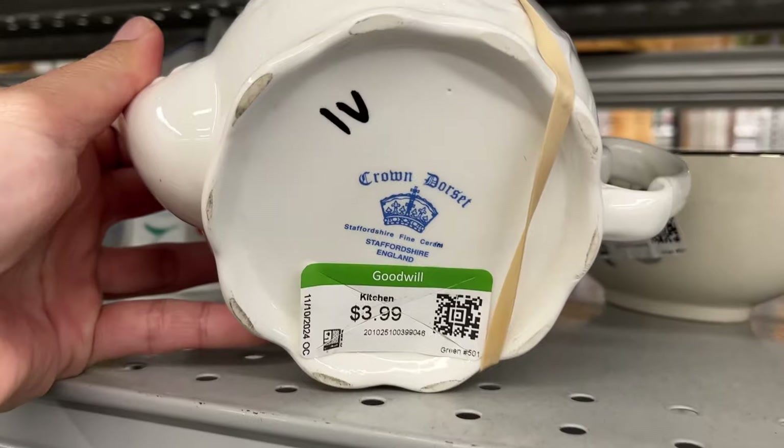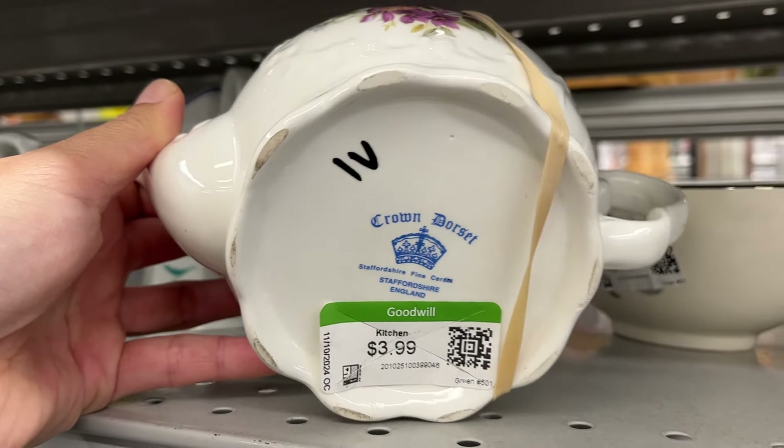A violet teapot marked Staffordshire England, priced at $4.